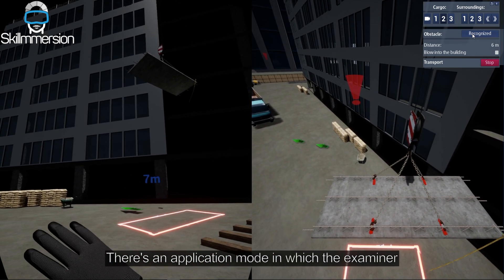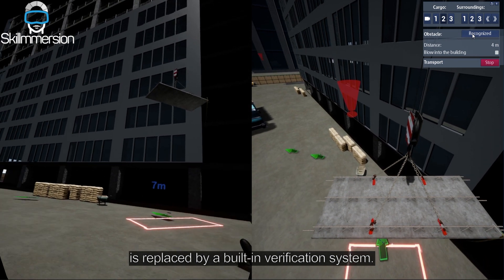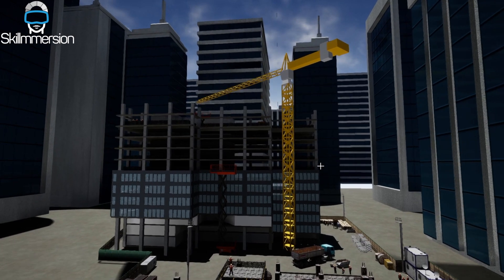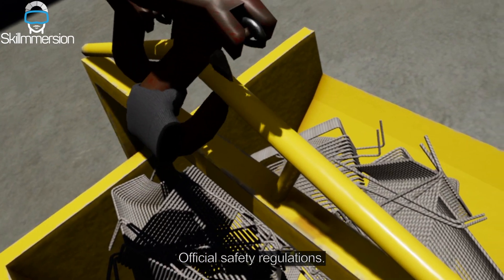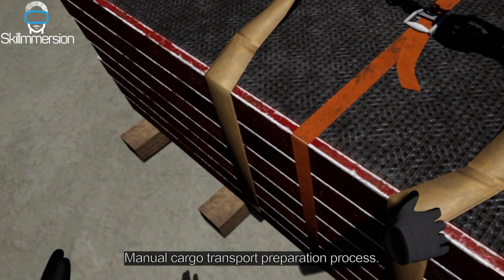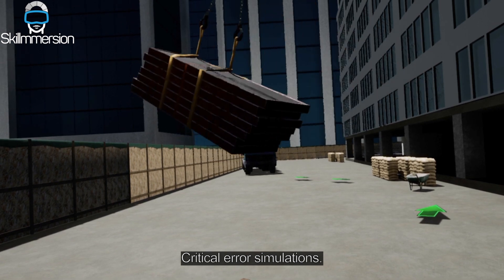There's an application mode in which the examiner is replaced by a built-in verification system. The application features realistic buildings and cargoes, official safety regulations, manual cargo transport preparation process, and critical error simulations.